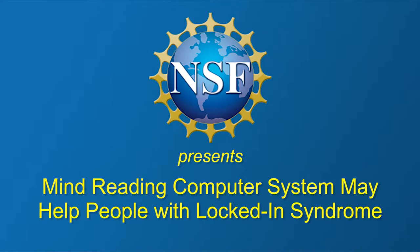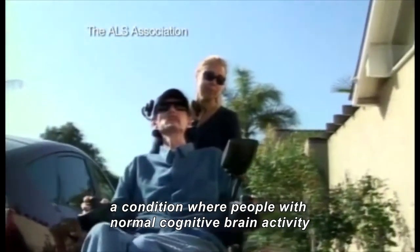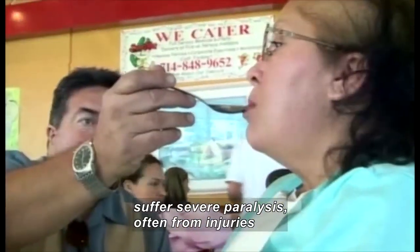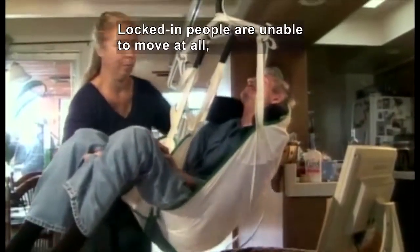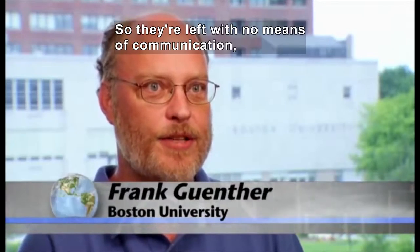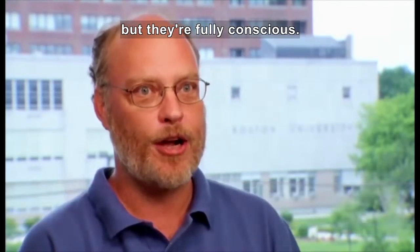National Science Foundation presents: Mind-Reading Computer System May Help People with Locked-In Syndrome. It's called Locked-In Syndrome, a condition where people with normal cognitive brain activity suffer severe paralysis, often from injuries or an illness like Lou Gehrig's disease. Locked-In people are unable to move at all except possibly their eyes, and so they're left with no means of communication, but they're fully conscious.